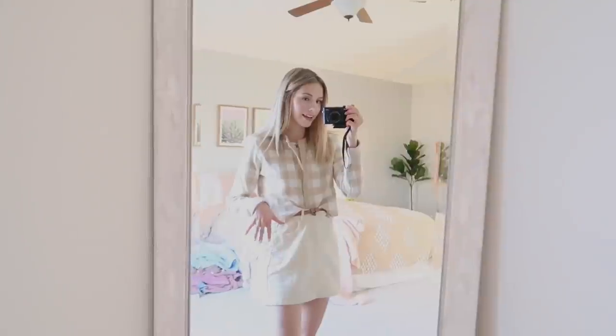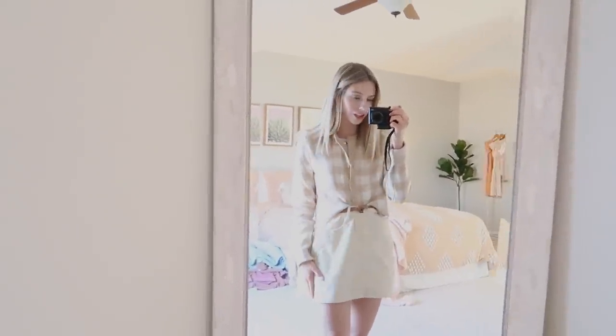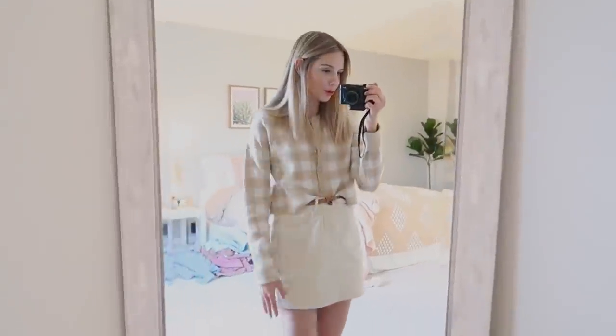So I thought I would try these on really quickly so you can get an idea of how they fit. Here's the gingham cardigan. This skirt is also from Luca and Gray — very cute, neutral outfit.